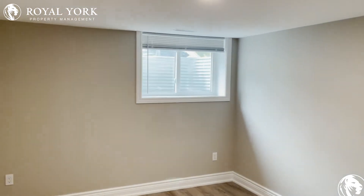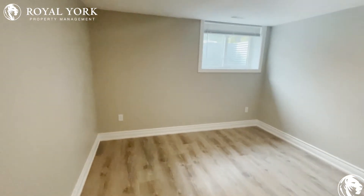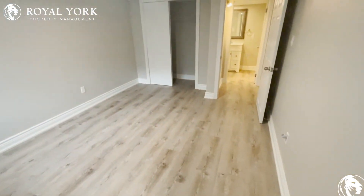We also have the bedroom over here — take a look at how large that window is, it's huge. It's a very nice spacious bedroom, large enough to easily fit a king-size bed.